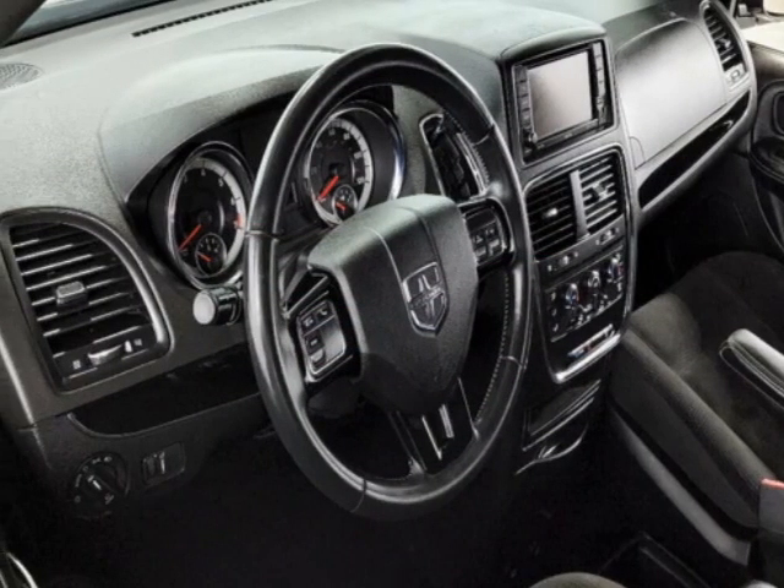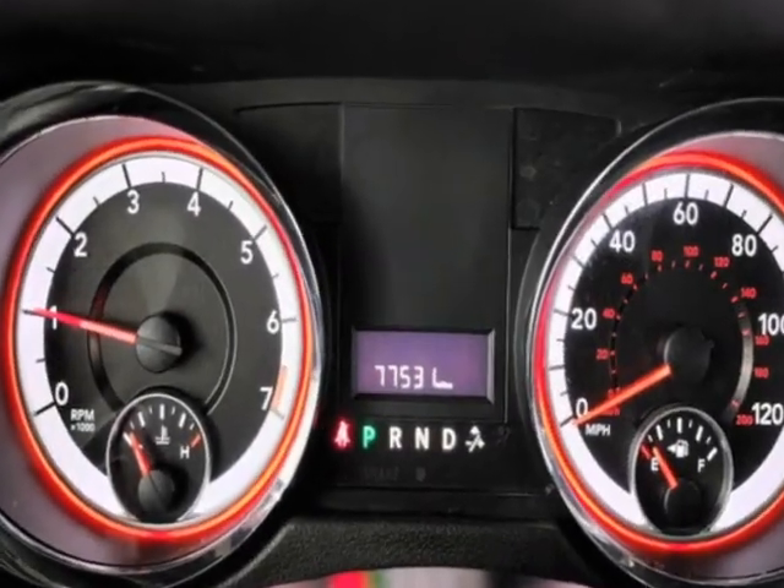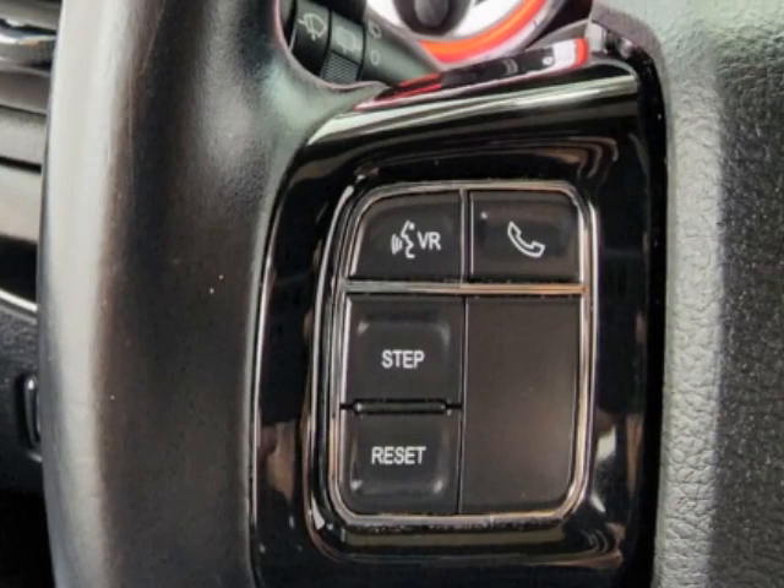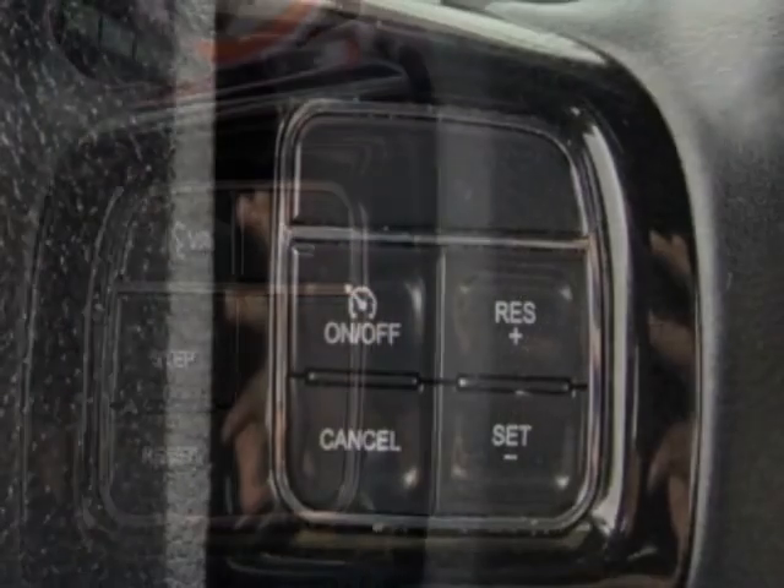This Grand Caravan boasts a 3.6-liter engine and has a 6-speed automatic transmission. Another great feature is that this vehicle uses flex fuel.